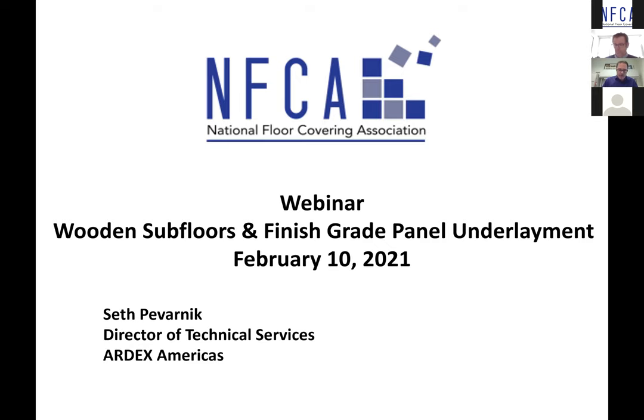If questions are still coming after we're finished here at two o'clock your time, I'll be happy to continue to stay on as long as necessary. We're going to spend some time on wooden subfloors as well as finished grade panel underlayment.